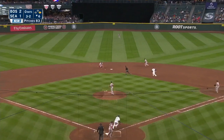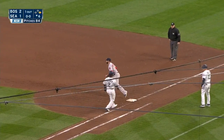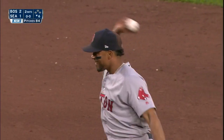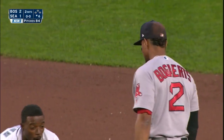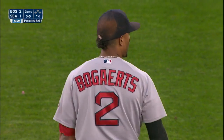The runner takes off, ball goes up the middle — Bogarts with a sliding stab, tags the bag, throws and gets him! How about that play? Brilliant. And a huge smile from Xander — it's one of the best plays we've seen him make.